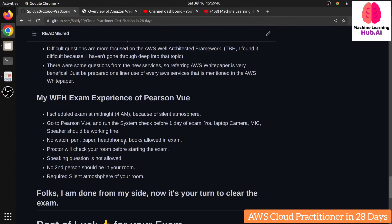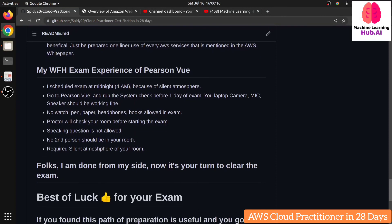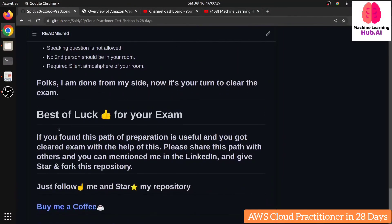No white paper is allowed either. Your laptop must be in working condition with a functioning mic, speaker, and camera. You must be in a well-lit environment. There is a proctor monitoring you from the other side — if you're not in a good setup, they won't start your exam. Your screen will be shared and locked to the exam window. No second person is allowed in the room, and you cannot speak questions aloud — you must read them in your mind.